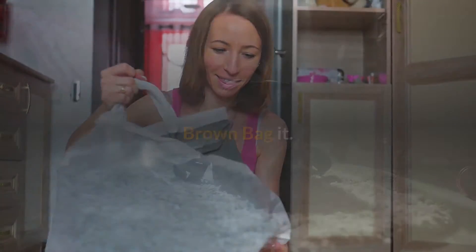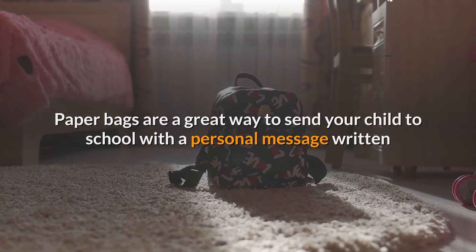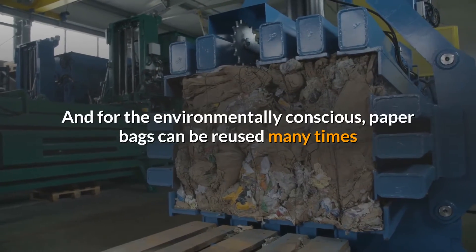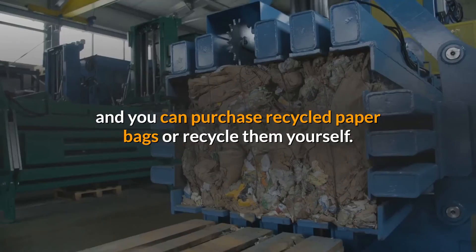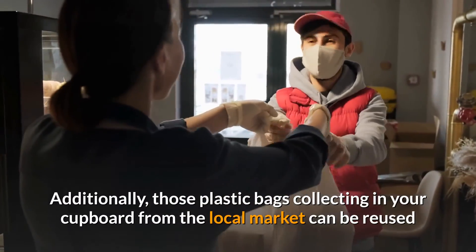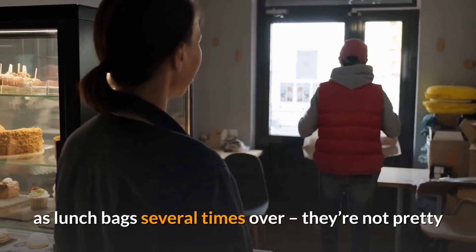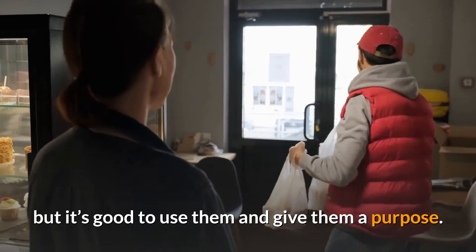Brown bag it. Paper bags are a great way to send your child to school with a personal message written or decorated on the outside. And for the environmentally conscious, paper bags can be reused many times, and you can purchase recycled paper bags or recycle them yourself. Additionally, those plastic bags collecting in your cupboard from the local market can be reused as lunch bags several times over — they're not pretty, but it's good to use them and give them a purpose.